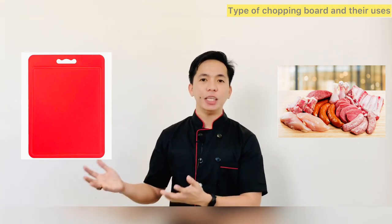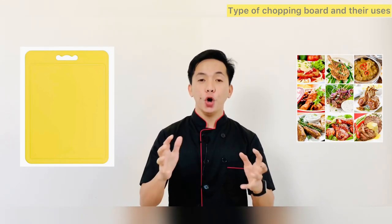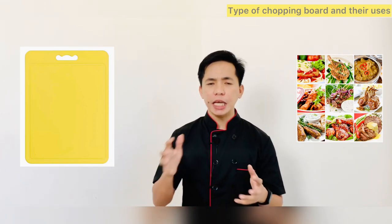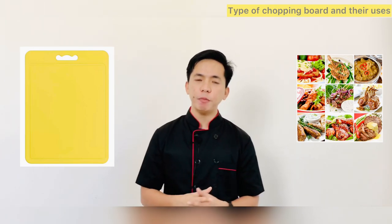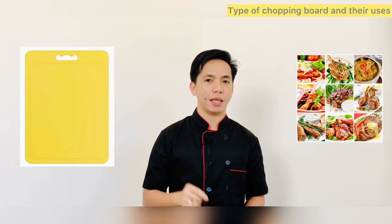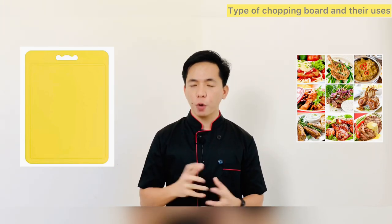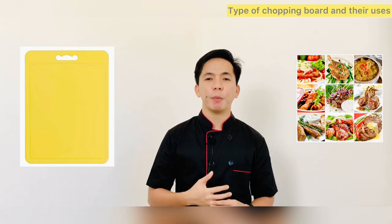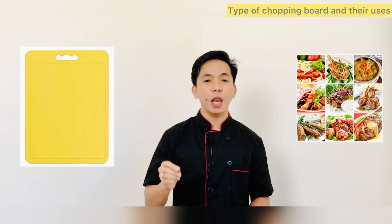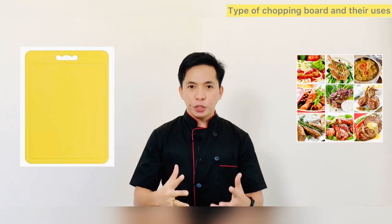The yellow chopping board is used for cooked meat and poultry — for example, cooked meats like ham, salami, and turkey slices, or meat that you have cooked and need to slice or debone, such as a joint of beef or a whole piece of chicken. The yellow chopping board must only be used for cooked meat; raw meat must be prepared separately on the red chopping board to avoid cross-contamination. If you need to cut prepared cooked fish, such as slicing a salmon fillet or deboning a piece of trout, you should also use the yellow chopping board — however, do not use it for raw fish.